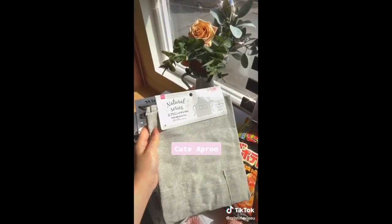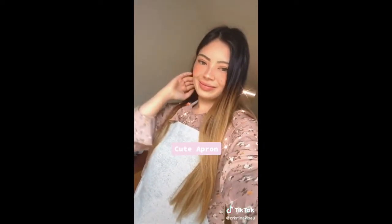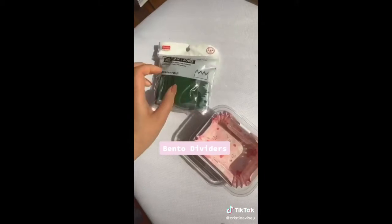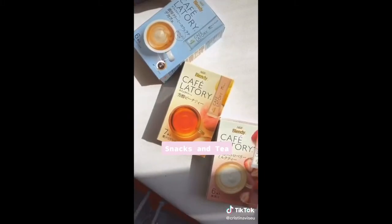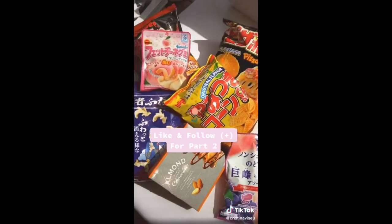If you're clumsy like me, you definitely get food everywhere when you cook. I love the fit of this apron and how affordable it is. These dividers are perfect for separating your food in your bento box. Don't forget to grab some snacks on the way out — there are so many delicious teas and candies. Like and follow if you want to see part two.